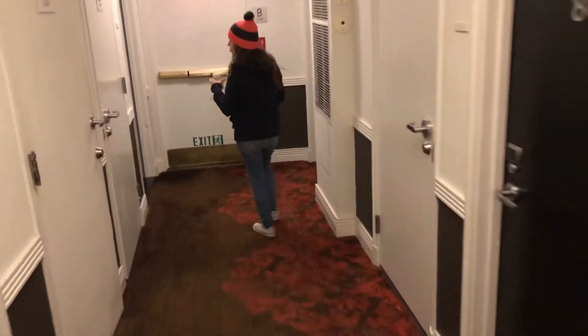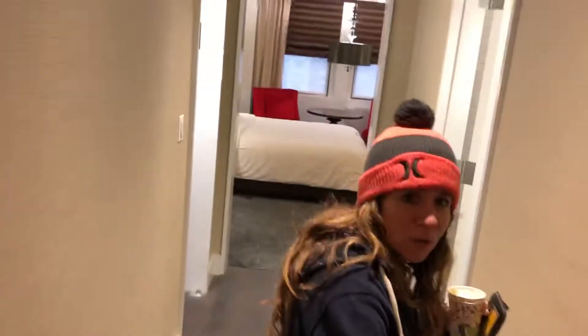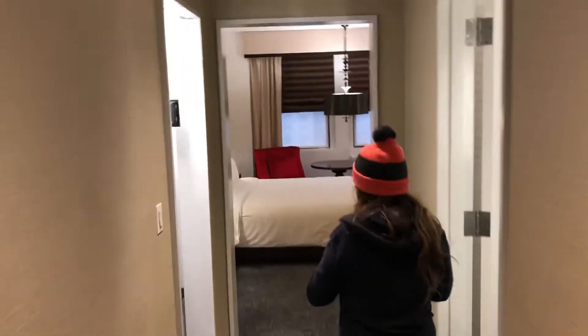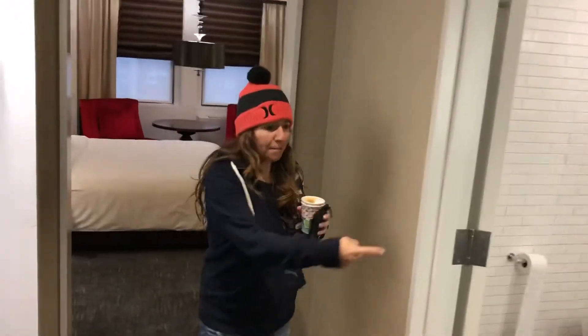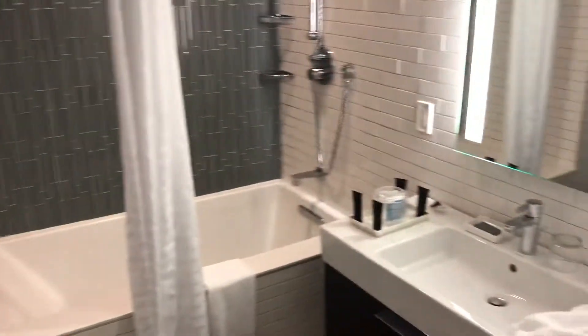We're in room 800 — this is where all the magic happens. This is the hotel room. I'll show you around. You got your bathroom in here, which I say is pretty nice. This comes from the bathtub, which is a pretty decent size. It's big. I like it.